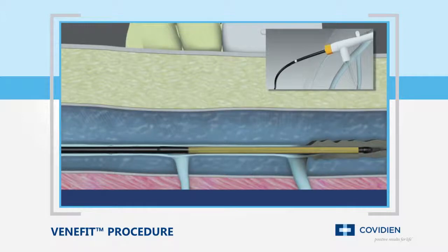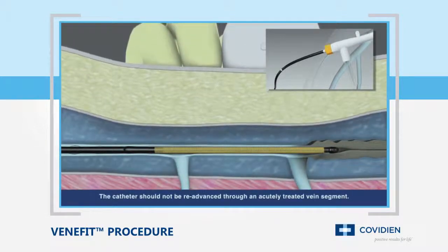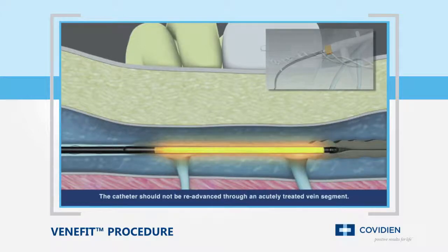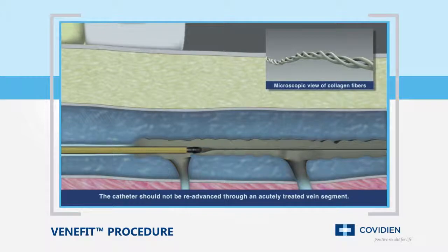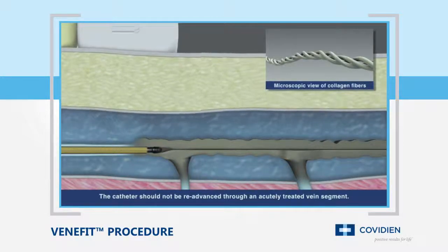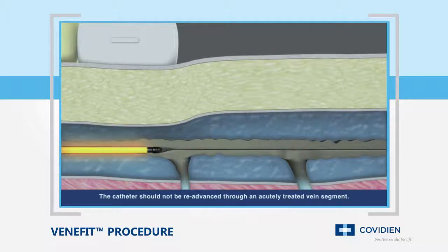After each segment is treated, unique shaft markings on the catheter aid proper repositioning to the next segment. The heat provided by the catheter shrinks and denatures the collagen and smooth muscle, resulting in the collapse of the target vein, creating a fibrotic seal and occluding the vessel.